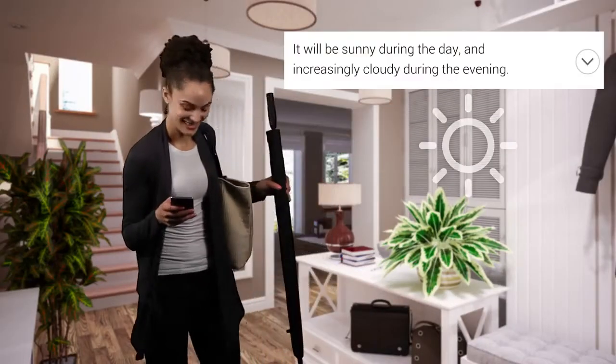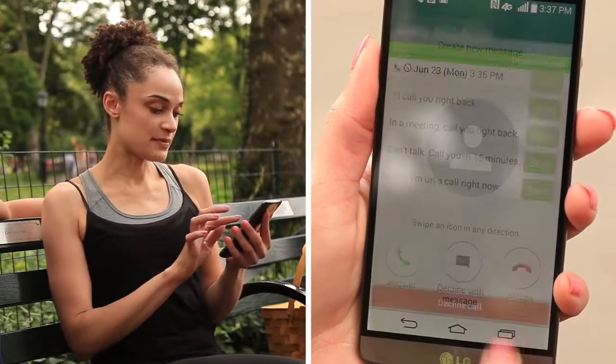It will send you weather reminders so you know how to prepare for your day. And if you choose to decline a message when a call comes in, Smart Notice will remind you to call back.